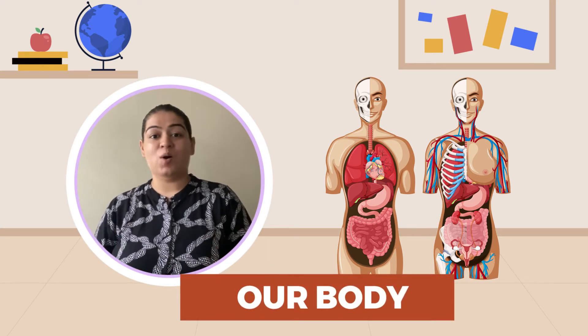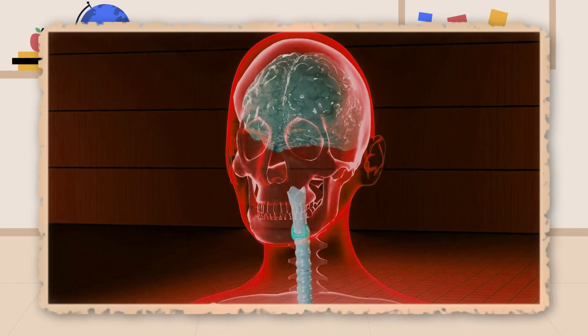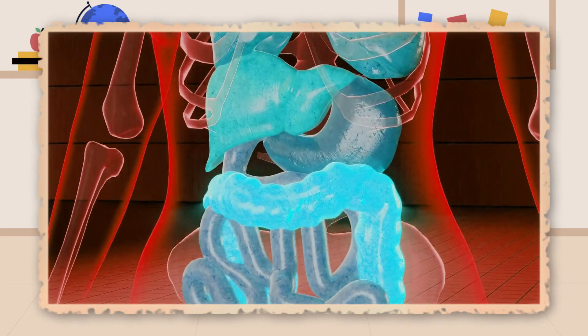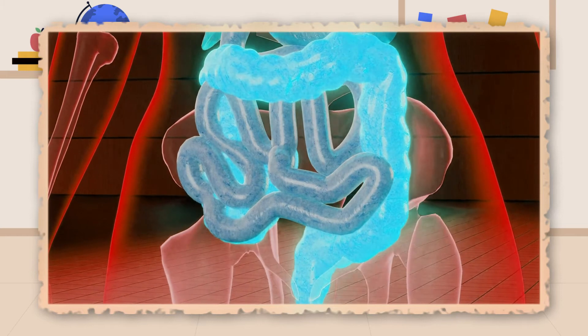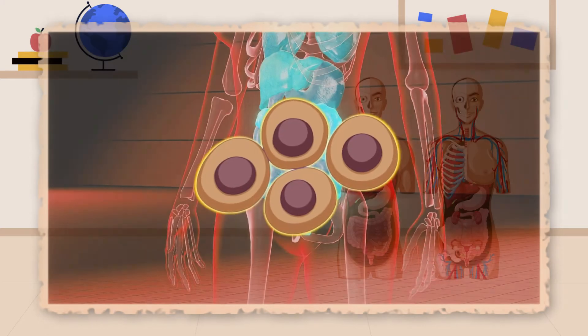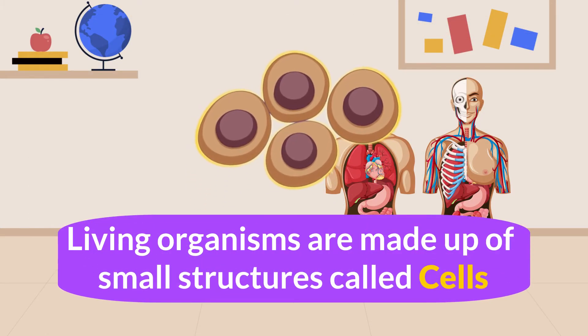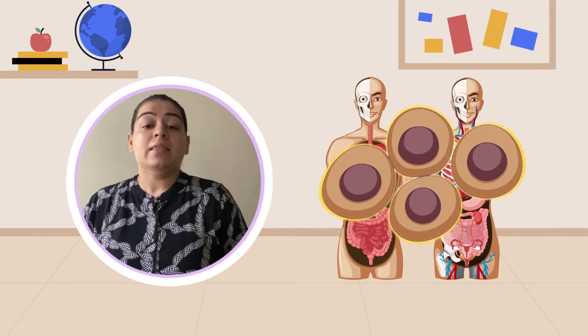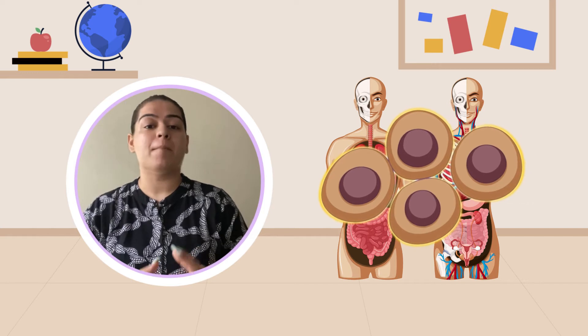Today our topic is our body. The human body is a wonderful creation and it will be very interesting to learn about its performance. Now let us find out how the human body is made up of. It is made up of cells. Living organisms are made up of very small structures called cells. The cell is the basic unit of a living organism. They are very small structures and thus cannot be seen with our naked eyes. They can only be seen with the help of a microscope.